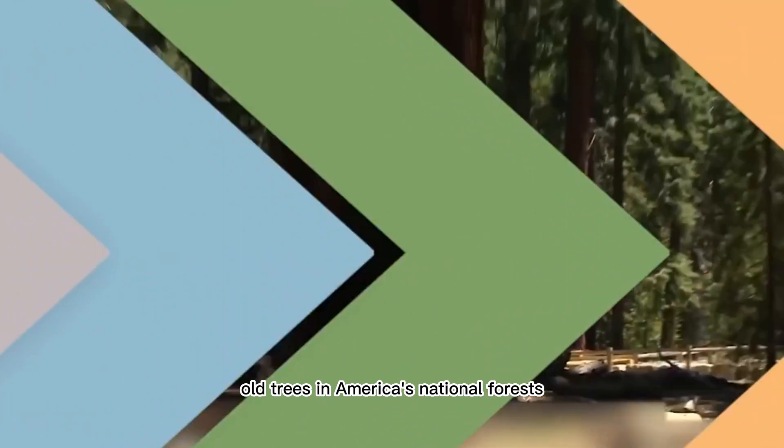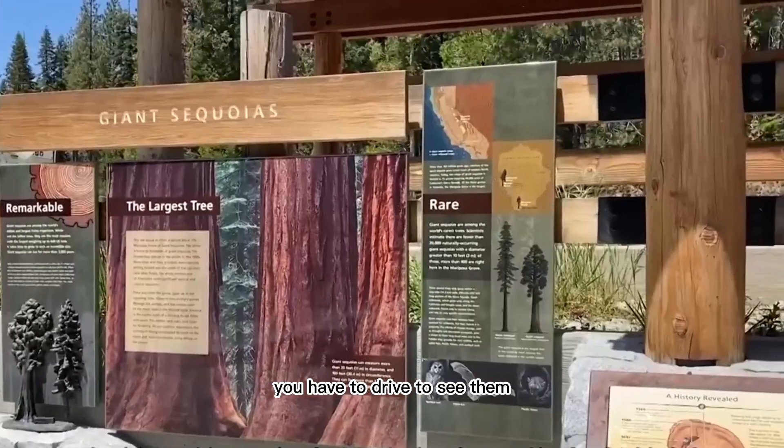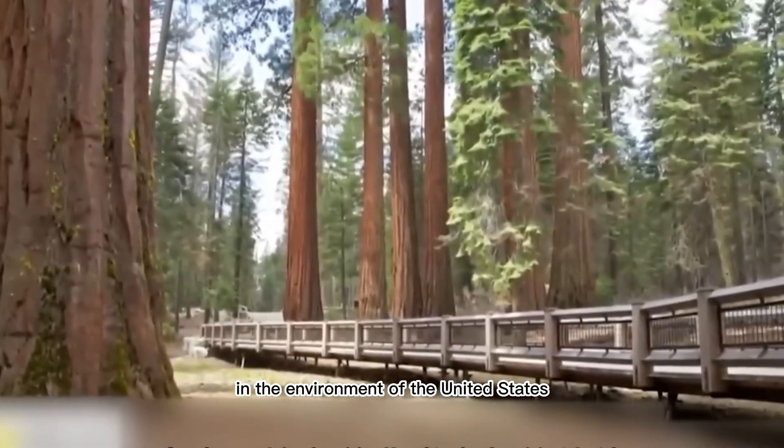There are some really old trees in America's national forests. With thick trunks, you have to drive to see them, and there are books and local garden bureaus that can give you more information. Some people call them living fossils because they are very significant to the environment of the United States.